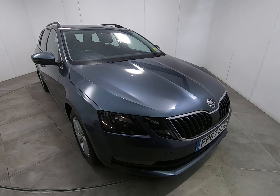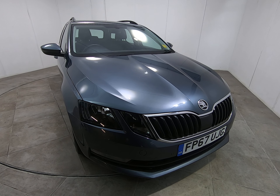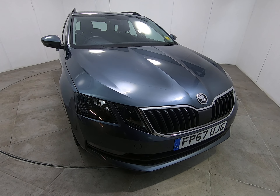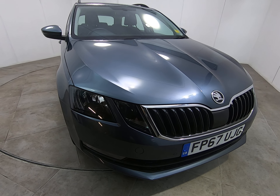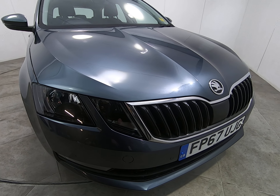Hello and welcome to Peter Scott Cars. Today we have this 67 plate Skoda Octavia Estate. The car's had one owner from new — a fantastic example with a full free-stamp service history.